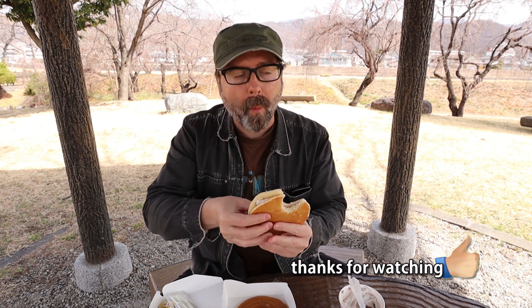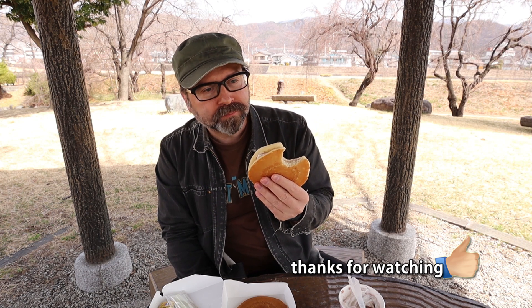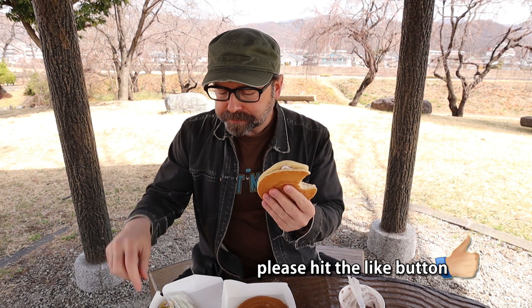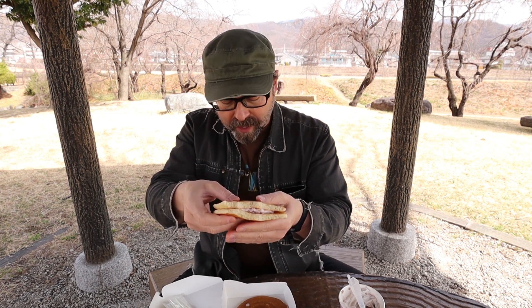It's very basic, but there's no way this can't be good. Itadakimasu. That's good. I don't need no butter, I don't need no stinking jam — we got ice cream. There's little crunchy bits. I don't think they're nuts; they're probably like KitKat wafer pieces or something. So it has a bit of a crunch.